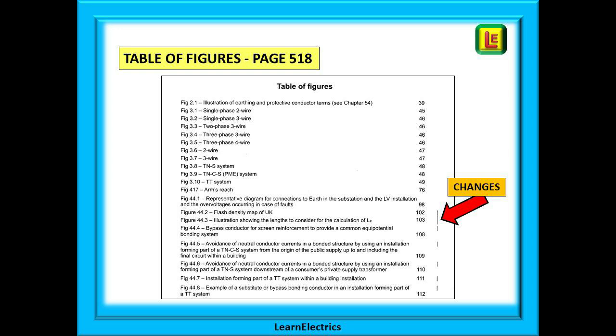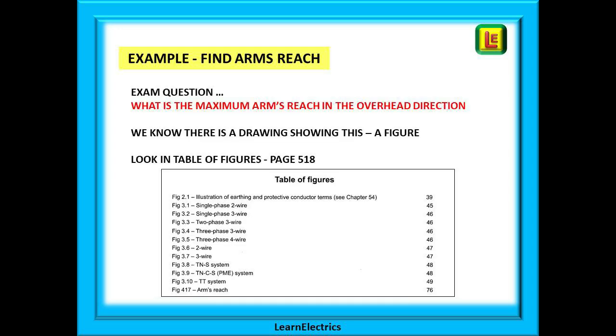While we're on this page, look along the right edge of the page — there are random black lines. These lines are found throughout the book. A black line like this indicates that this little section has changed since the last edition or amendment of the regulations. It might be something added, something deleted, or even a spelling correction, but it is something different.